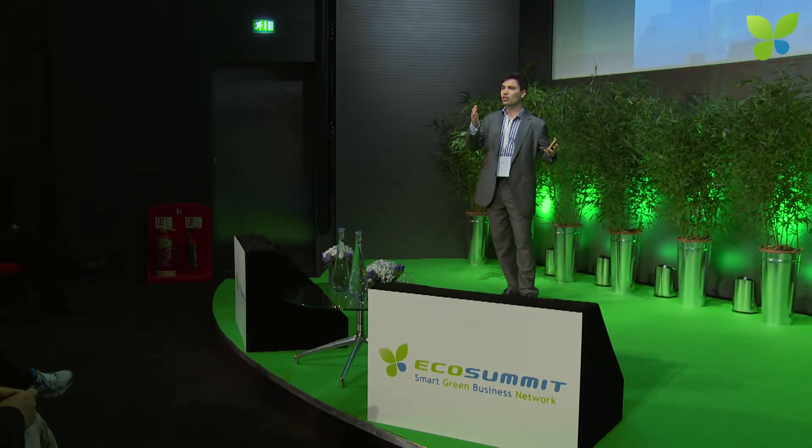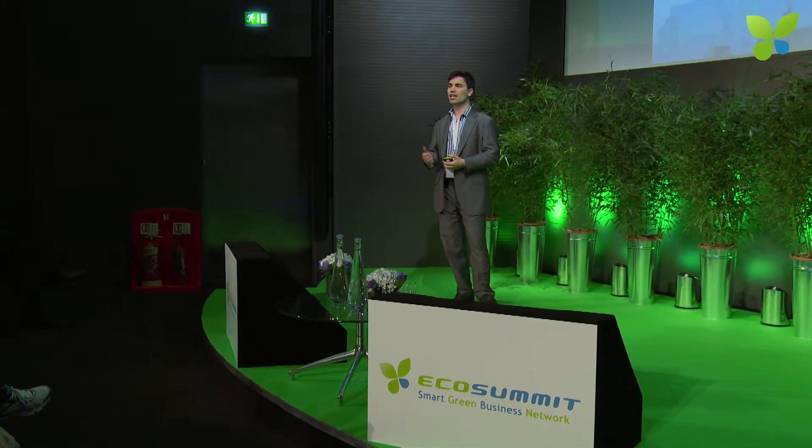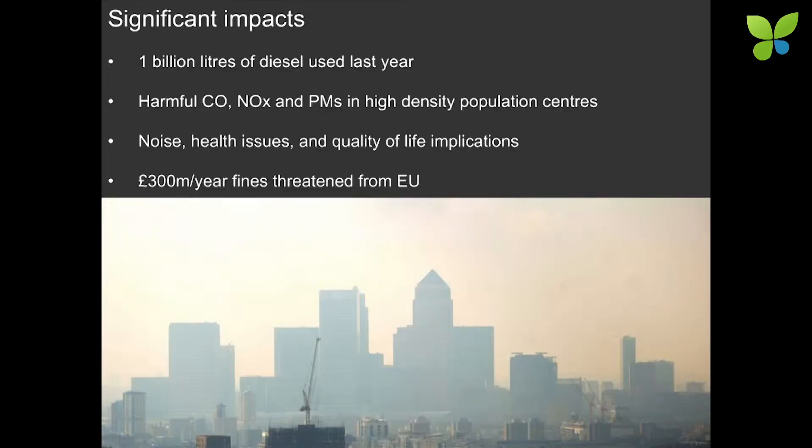And you have the additional effects of noise, lower quality of life, lower air quality, which really detracts from people's enjoyment. The EU has now got involved and they've said they're going to fine the UK and London £300 million per year for failing their air quality standards. So what we have, in summary, is a lot of buses — this is what we've chosen to look at — and a huge impetus from government and from operators to reduce their fuel consumption and emissions.